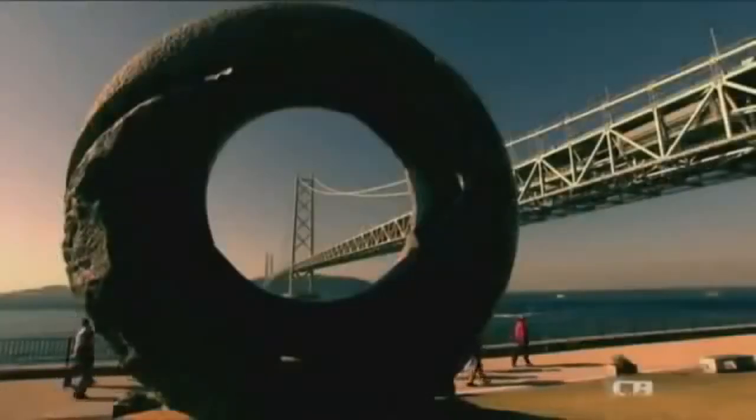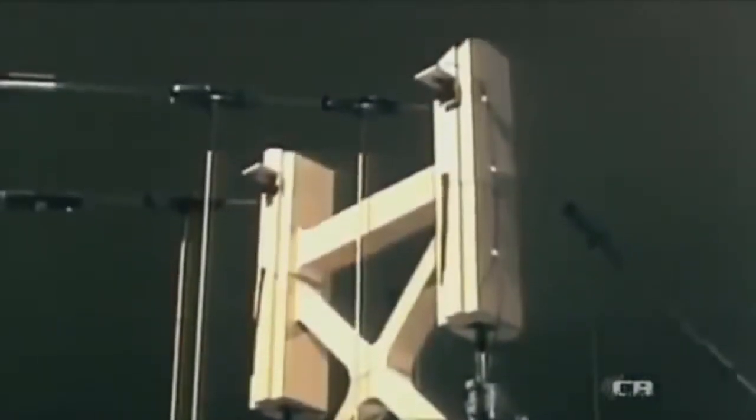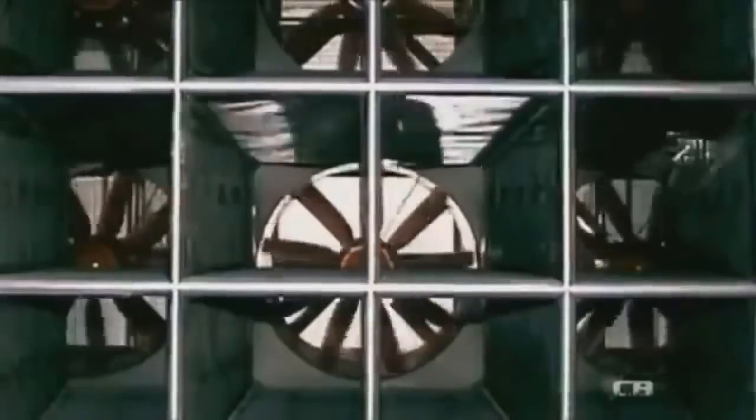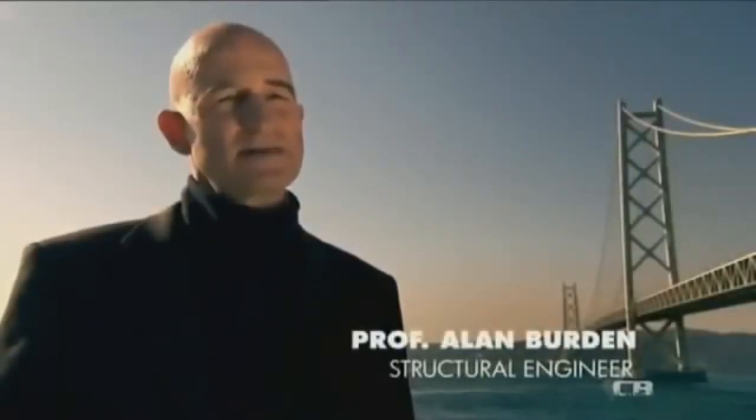But the Akashi Bridge faces another challenge — it stands in a notorious typhoon alley. Japanese engineers must ensure the Akashi Bridge can withstand the worst nature can throw at it. So they build one of the world's biggest wind tunnels to explore its design limits. Even at a hundredth scale, the model of the bridge measures 40 meters. Huge fans generate the equivalent of 300 kilometer-an-hour winds so the engineers can test and refine their design. By using wind tunnel tests, the engineers were able to devise a structure which would both minimize the load generated by the wind and be stiff enough to resist any loads the wind would cause.